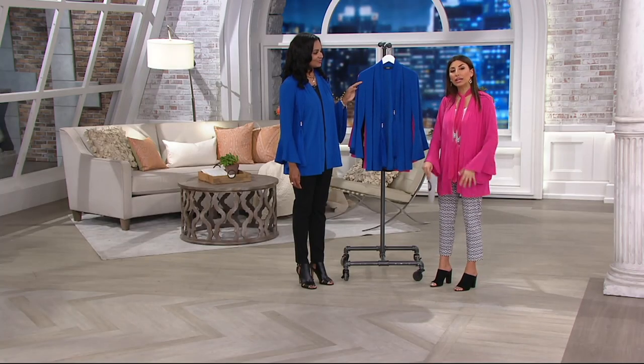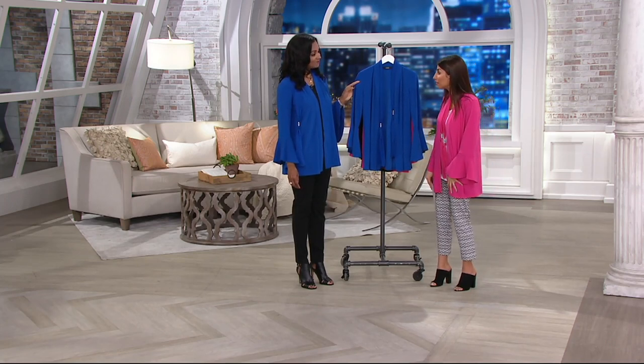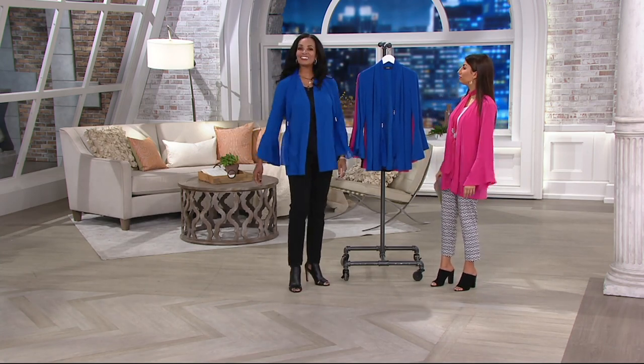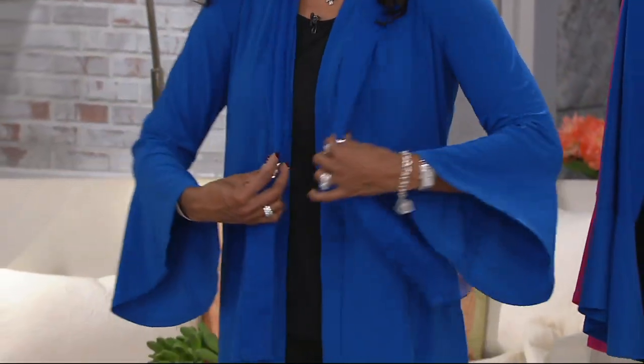And immediately when you put it on — I have on a gorgeous pair of casual pants and a plain comfortable tank top — now I feel like chic. Yes, that's the bottom line. This is pure Dennis Basso elegance.